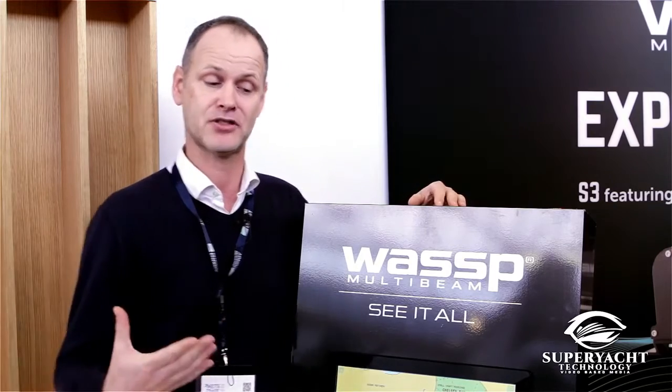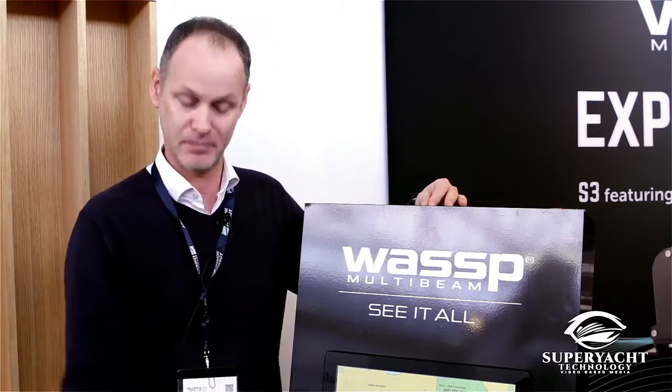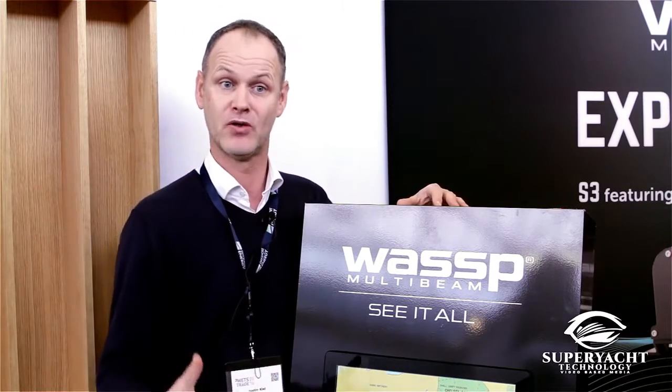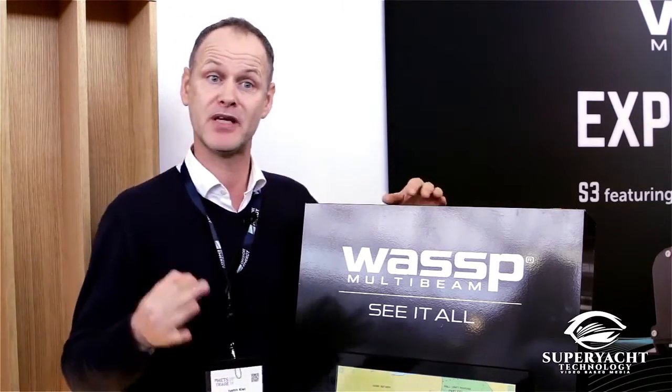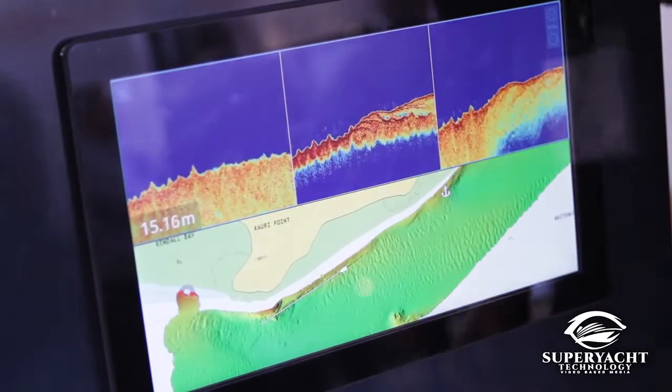A classic echo sounder or classic sonar usually uses just one beam going down vertically, so you can measure the depth below the vessel. The big difference with WASP multibeam is that WASP uses multiple beams at a very wide angle — 224 beams at an angle of 120 degrees.